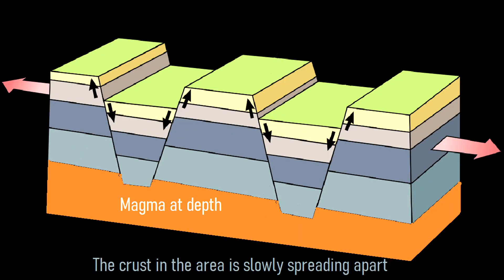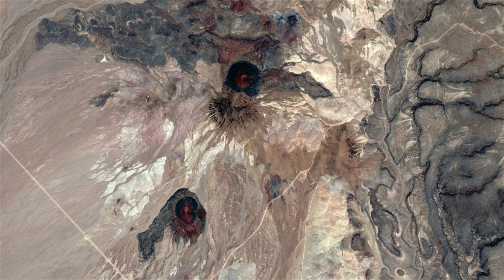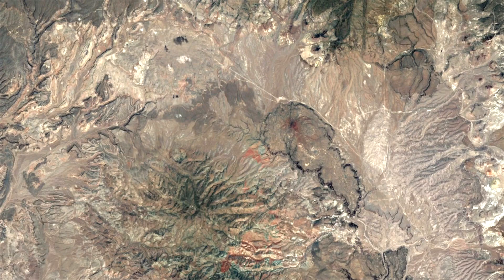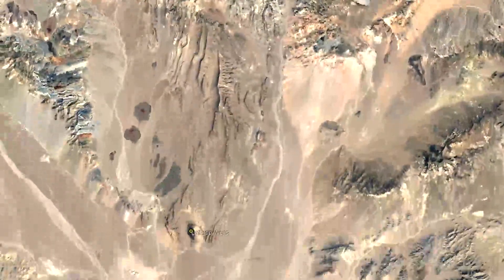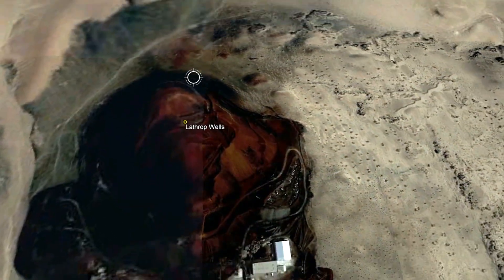Since then, the cracks in the crust created by prior caldera-forming eruptions allowed small batches of magma to intrude into the crust and erupt via a path of least resistance. This magma had low silica content and created a series of dark black colored basalt lava flows, which produced cinder cones, shield volcanoes, and mesas. One of these features, called the Buckboard Mesa, formed 2.5 million years ago.